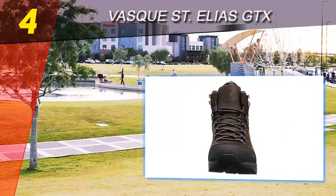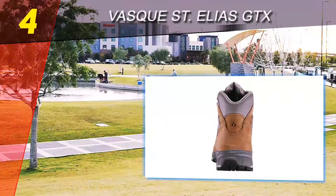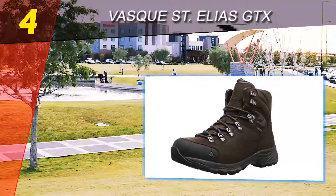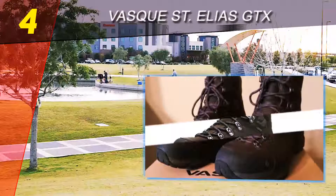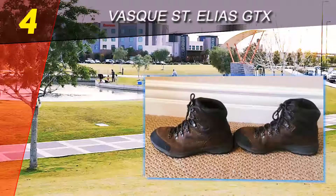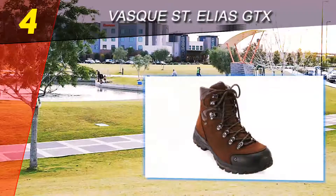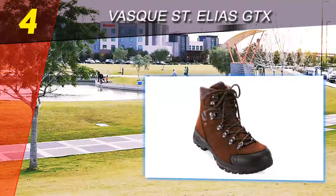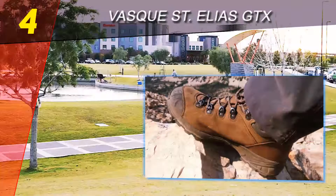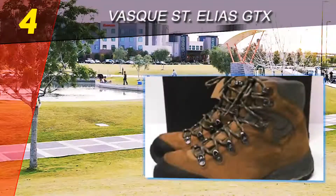Coming in at number 4 on our list: Vasque Santelias GTX. An aesthetically smart and modern hiking boot, the Vasque Santelias performs at the top of every feature in the heavyweight category, making it a great choice for any hiking venture. With its full leather build and sturdy features such as the even midsole and TPU shank, it's obvious these boots were made to pack some miles.